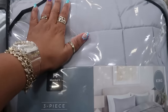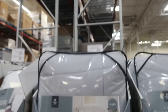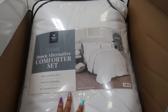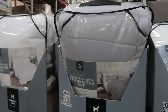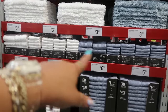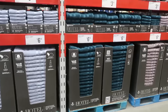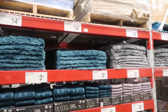Down-alternative comforter sets come in three pieces — the king is $40 and the smaller sizes are $30. They have gray and all white — kings, fulls, and queens. Hotel towels are $3.98 for smaller hand towels and $6.98 for the big towels. I like that teal color. They also have matching rugs for $15.